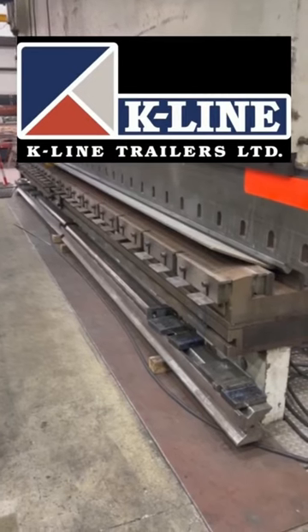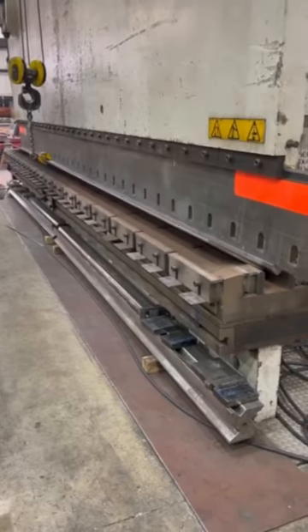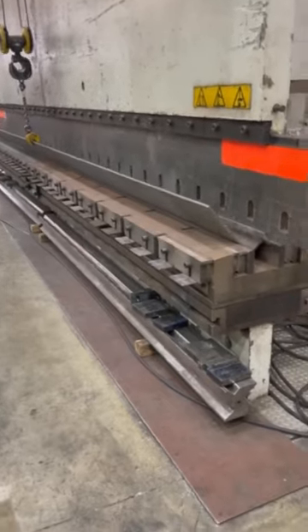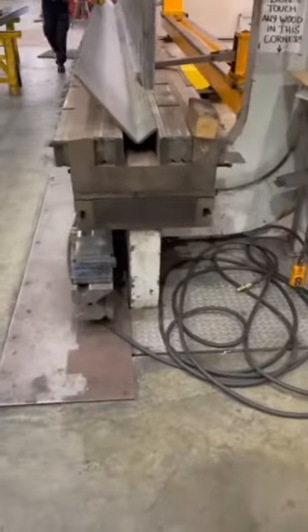Because K-Line Trailers makes those massive lowbeds, they needed to have a 1,800-ton press. This hydraulic press is so big they actually had to build the shop around the press.